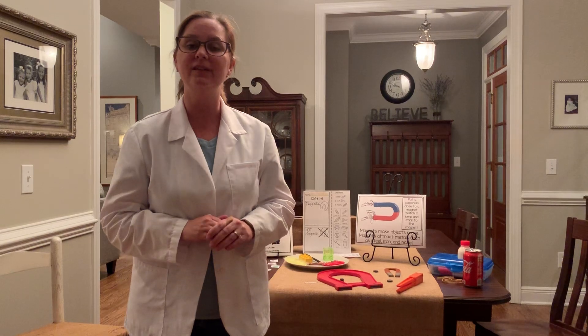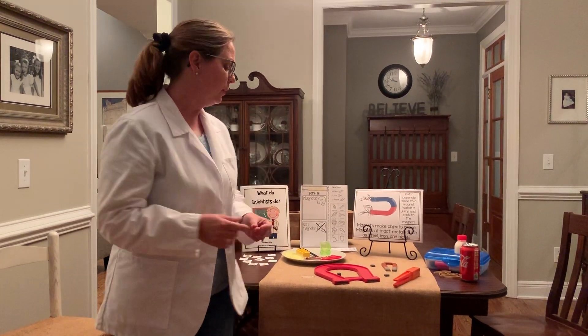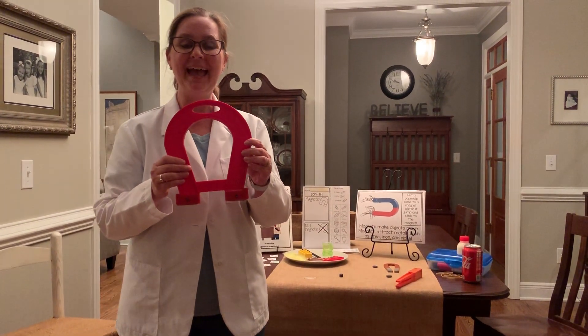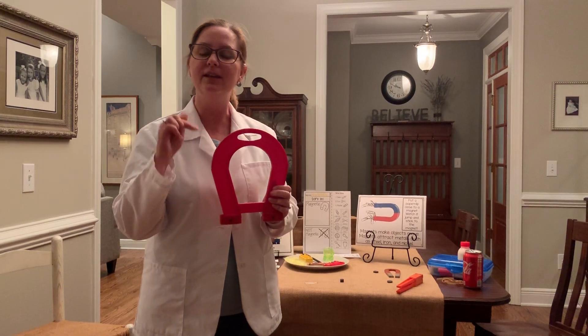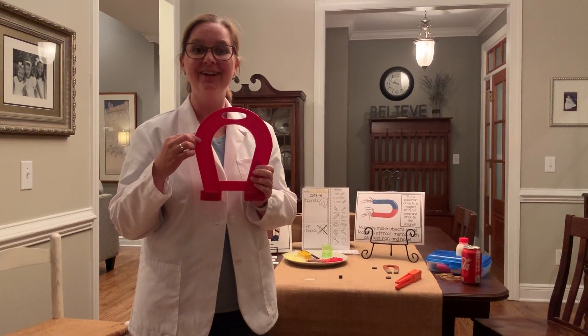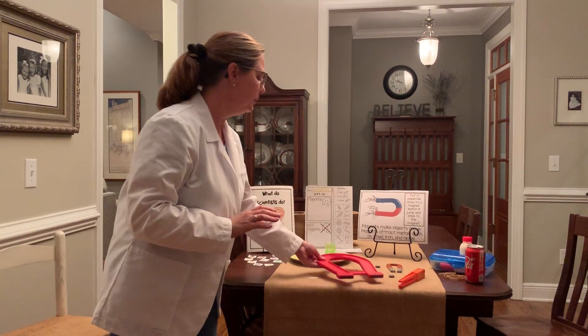I thought it would be fun to do a science experiment today that starts with the letter M. Can anybody tell me what this is? It's a magnet. Can you hear the M sound in magnet? Magnet — you hear it? Pat yourself on the back if you do. Good job. So we're going to do a little bit about magnets.